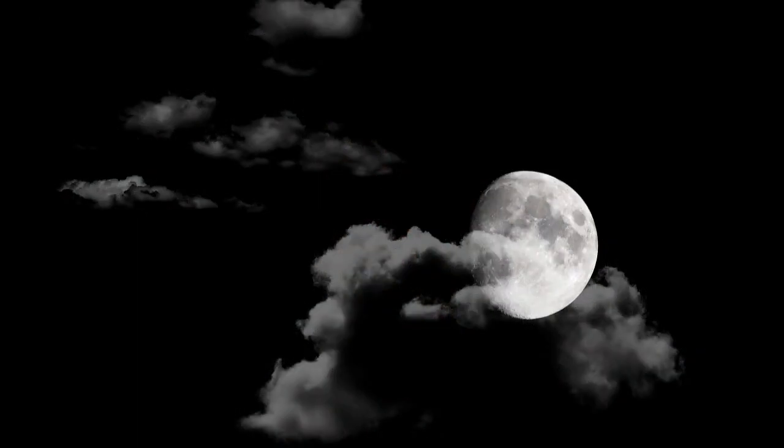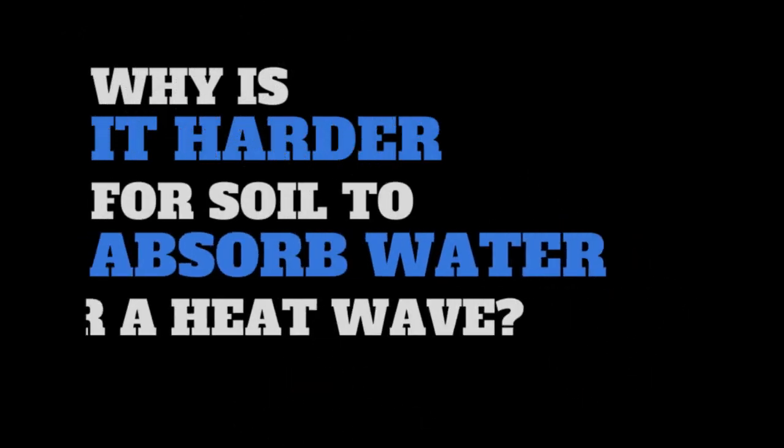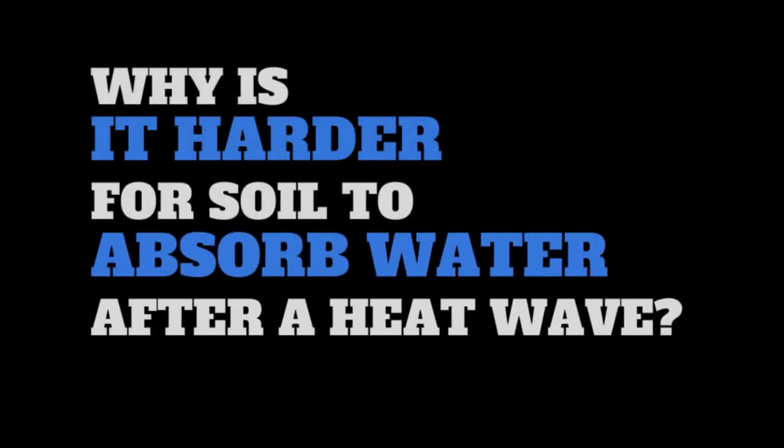Hi, this is MacGyver and welcome to another episode of Ask Starbase. In this episode I'll be answering a question from Moonlight, who wants to know: why is it harder for soil to absorb water after a heat wave?